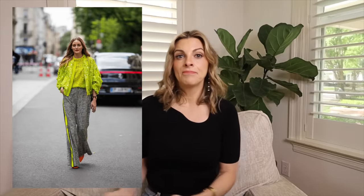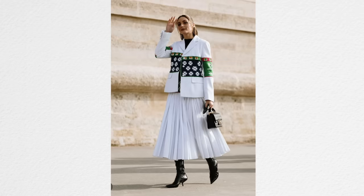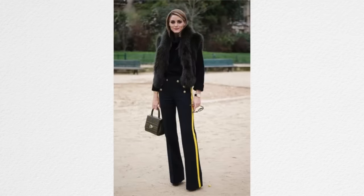Sometimes we have it in our minds that anything really unique or trendy isn't classy. But I don't think that's true at all. Look at celebrities like Olivia Palermo and Victoria Beckham — they both have a very unique style. Olivia Palermo takes risks, and there's probably not a single outfit of hers where I'd say she doesn't look classy. Same with Victoria Beckham — unique style but always very classy.